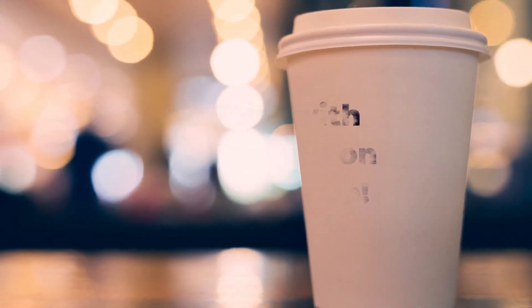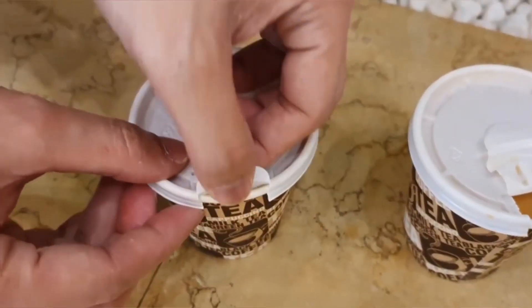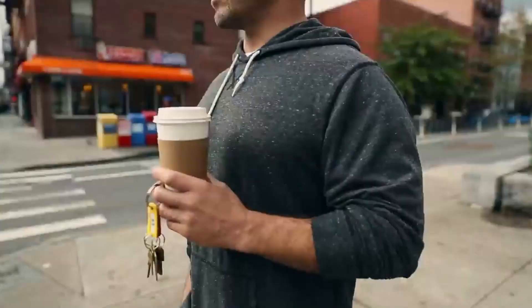If you've ever ordered coffee to go, you might have noticed that the plastic lid has a small protrusion in the center. This is designed to fit snugly over the sip hole to prevent spills, but it also serves another purpose — it can double as a coaster.